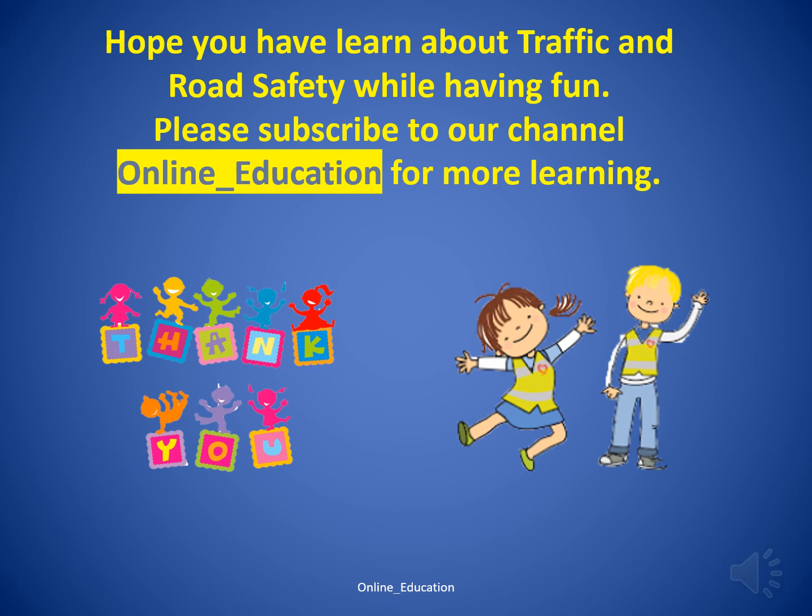Hope you have learned about traffic and road safety while having fun. Please subscribe to our channel online_education for more learning. Thank you.